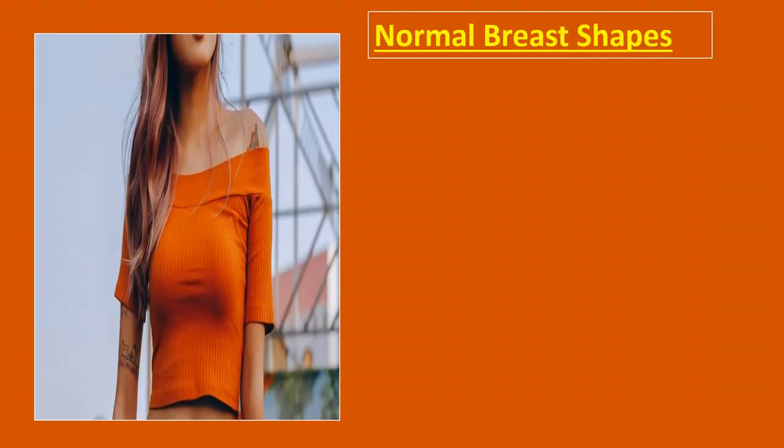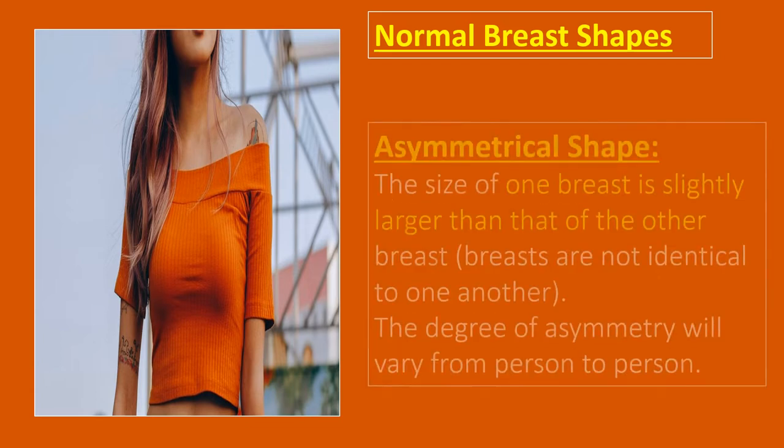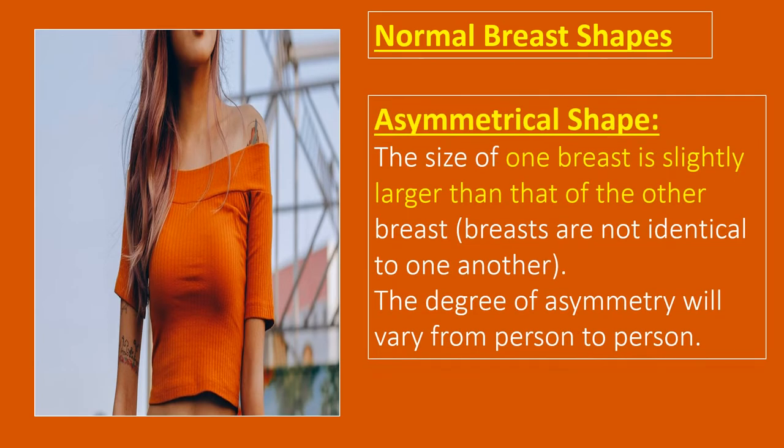Asymmetrical shape. It has been found that the shape and size of the right and left breasts for no women are identical. In fact, it is quite common that one breast will be larger than the other. The asymmetrical shape means breasts are not identical to one another. The size of one breast is slightly larger than that of the other. However, the degree of asymmetry will vary from person to person. Some people have one breast that is noticeably larger or smaller than the other, while other asymmetric breasts have minor differences that typically go unnoticed.